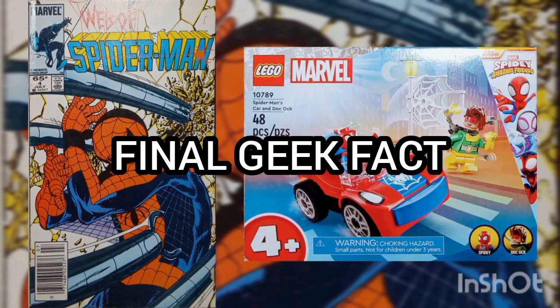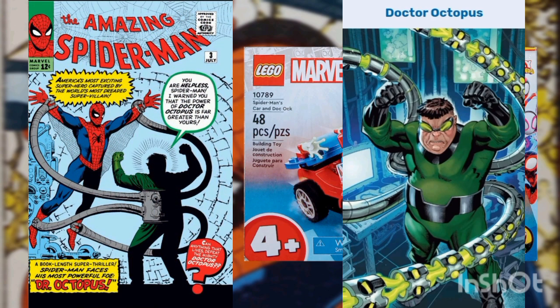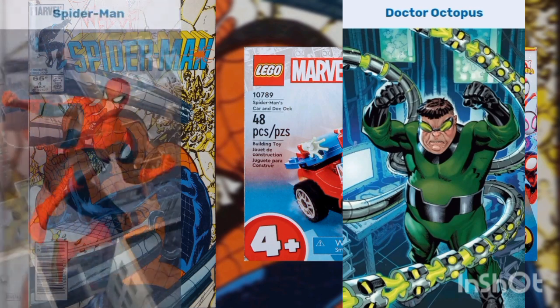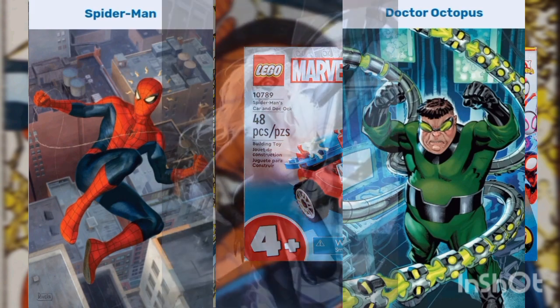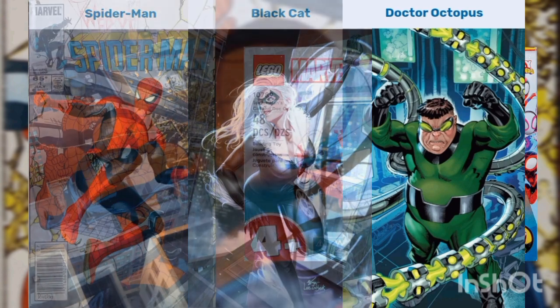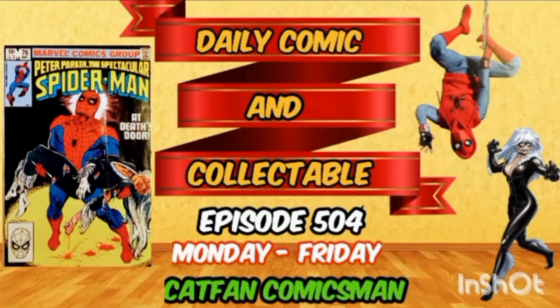Final Geek Fact: Among his recollections, Dr. Octopus recalls the accident that gave him his powers and his first battle with Spider-Man from Amazing Spider-Man Issue Number 3, from July of 1963. He also recalls the battle in which Spider-Man ripped off his mechanical arms after Doc Ock helped the Owl's gangsters shoot down Black Cat, almost killing her, in Peter Parker: The Spectacular Spider-Man Issue Number 76, from March of 1983. That issue was recently covered in Episode 504, with a link in the description below.